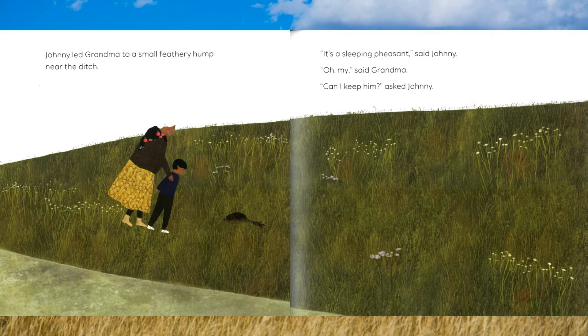Johnny led Grandma to a small feathery hump near the ditch. "It's a sleeping pheasant!" said Johnny. "Oh, my!" said Grandma. "Can I keep him?" asked Johnny.